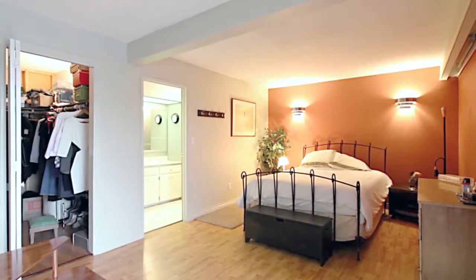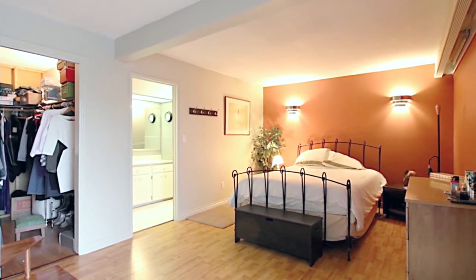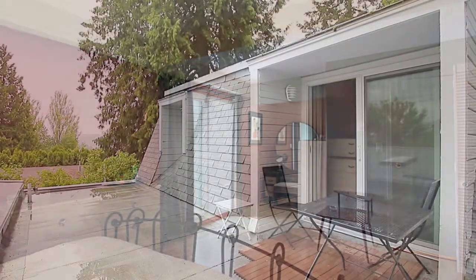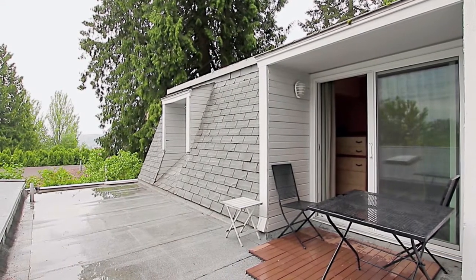Just down the hall, your master bedroom has plenty of space for a makeup vanity nook, which is beside the sliding doors leading out to your rooftop patio, where you can enjoy your morning coffee on a warm summer's day.